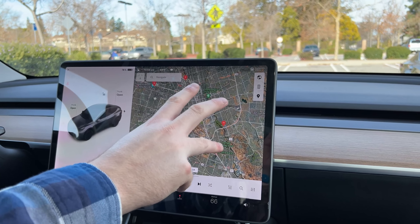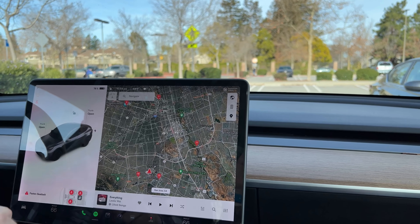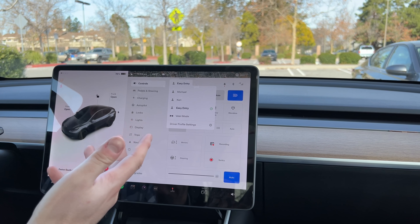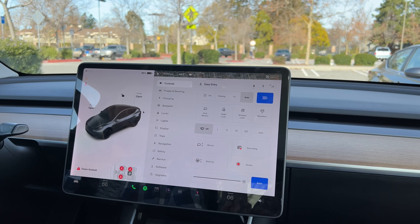Another thing — they've made it a little simpler by removing your driver profile from the top right. It's now hidden in this menu. Whenever you want to change things, you have to go into that menu and tap again. So it's more taps, and they've buried it if you're switching between profiles.